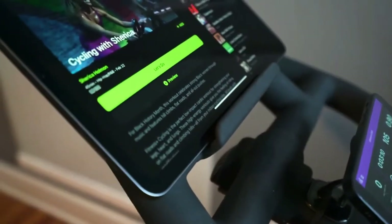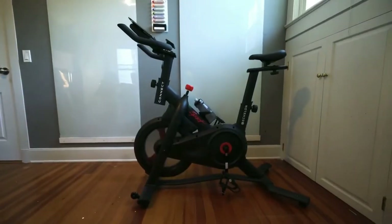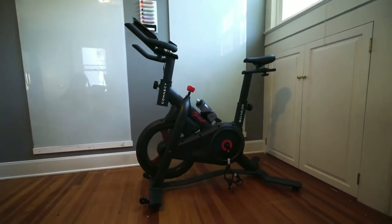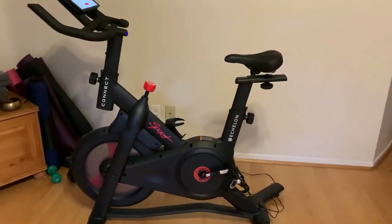This exercise bike requires a power socket to use, so it's important to note where you can place it in your home before purchasing. Though it is on wheels, it's heavy, so we wouldn't recommend moving it from one room to another daily.